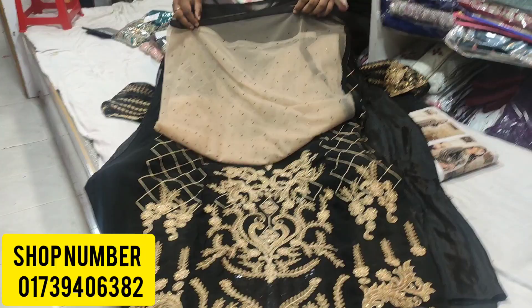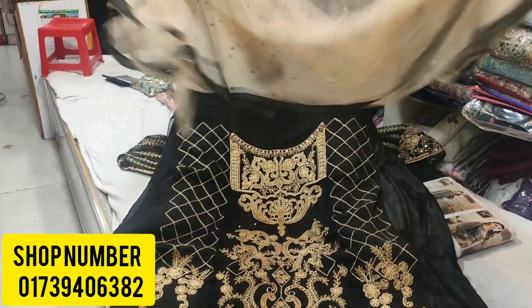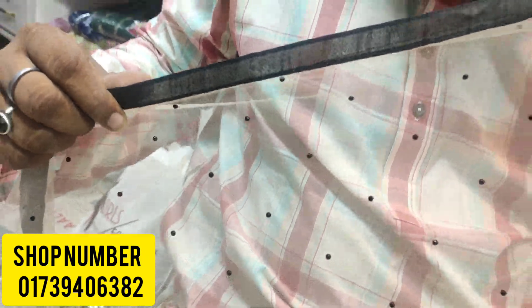This is the contrast of the dress. The contrast is very beautiful. This is the full body of the dress. The body of the dress is black. The combination of the black is very nice.